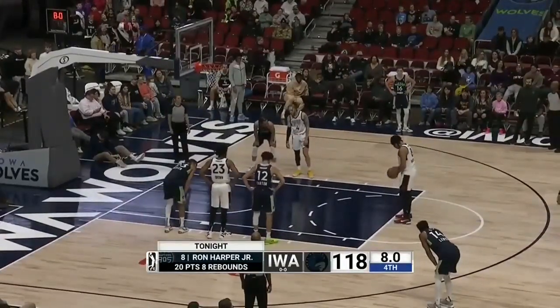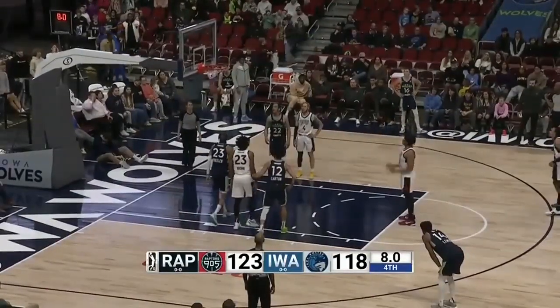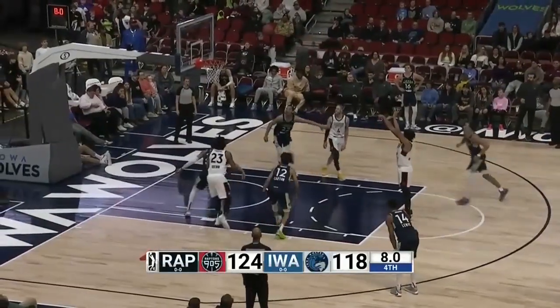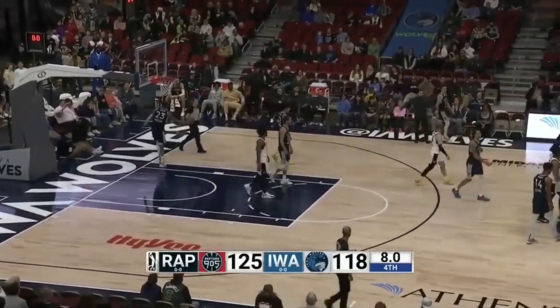Ron Harper Jr. at the line — he kind of came alive here in the second half. Also, he had big Harper with 21, looking at 22 here, and both free throws good for Ron Harper Jr.